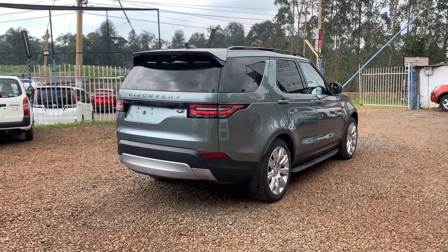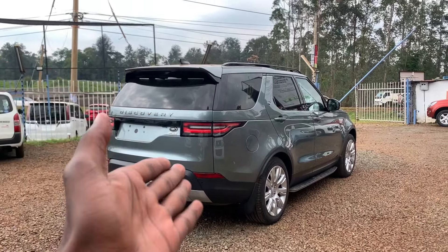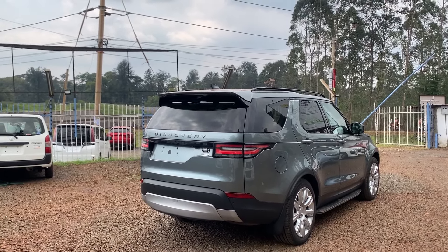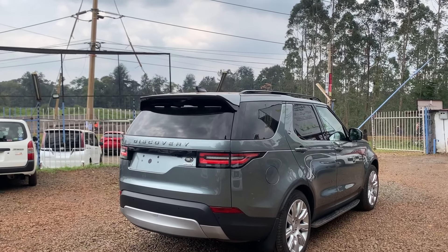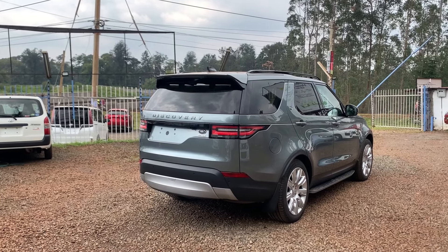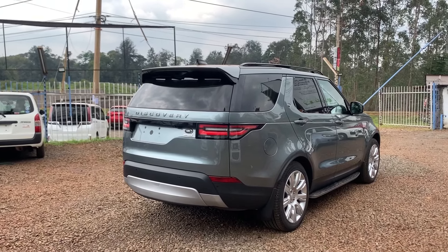On this channel we only deliver exclusive stuff — one of them being this Discovery 5, which is a big brother, or rather a small brother, to the Discovery 4. In this video we'll discuss the features, the changes that have been done, what is new, what is different, what is good, what is bad, and whether it holds its value or holds the name of the Discovery 4.